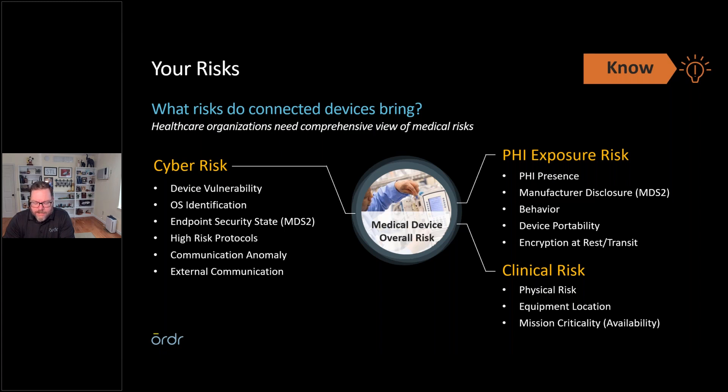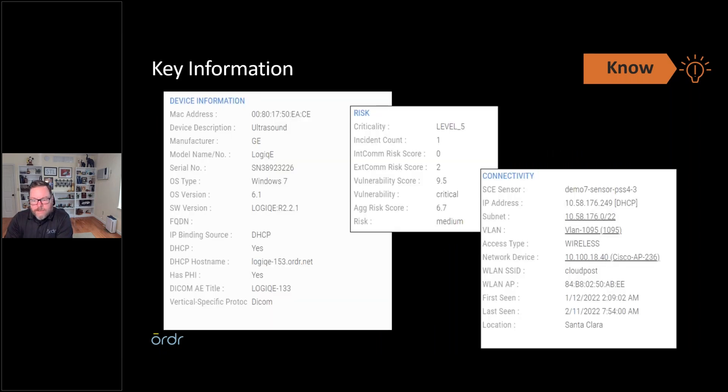If you can prove that information was encrypted at rest, a PHI exposure event is a much lesser incident than if you have unencrypted data out in the world — the investigation goes much longer. The government is actually rewarding organizations that can prove they follow NIST standards for security and are taking that into account when an event occurs. Being proactive and following proper standards can truly help your organization when the inevitable happens and PHI is exposed.